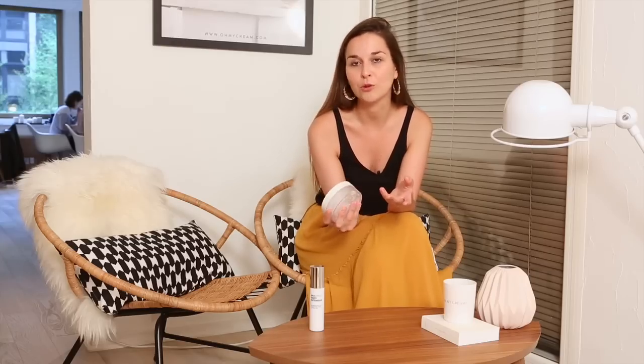Ça fait quelques années que je suis une adepte du double nettoyage et j'avais l'habitude d'utiliser le Pre-Cleanse de Dermalogica, qui a l'avantage d'être une huile très fluide et très facile à rincer, donc vraiment idéale pour les débutantes.